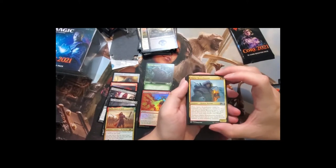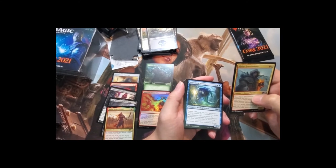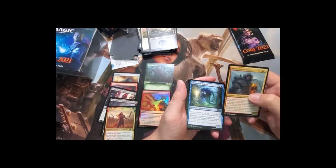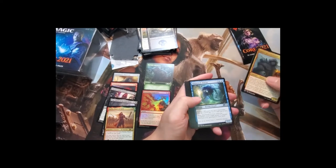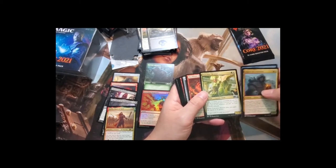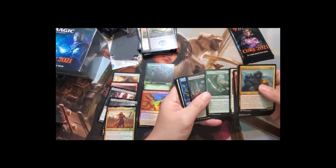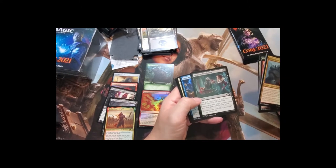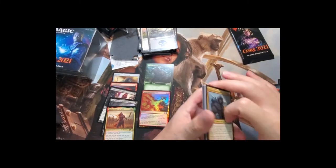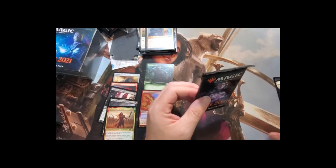Also pulling Alpine Houndmaster — I played against a deck using that human card where whenever a non-human attacks you look at the top six cards, combining it with dogs. Shipwrecked Dowser, Conclave Mentor — a great card for +1/+1 counter strategies. Moving to the last pack of the first box, still no mythics, but let's check for any codes.